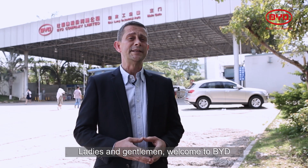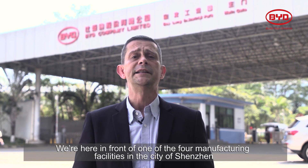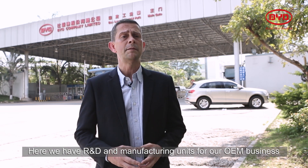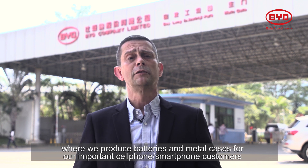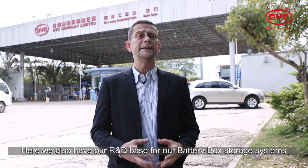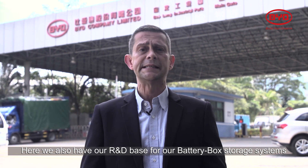Ladies and gentlemen, welcome to BYD. We're here in front of one of the four manufacturing facilities we have in the city of Shenzhen. Here we have R&D and manufacturing units for our OEM business where we produce batteries and metal cases for important smartphone customers. Here we also have our R&D base for the battery box storage systems.